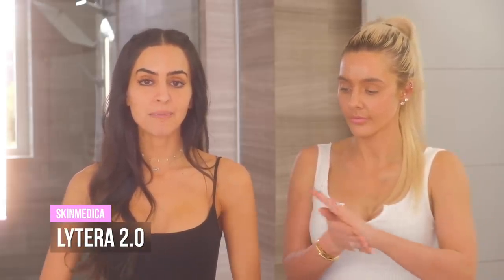On other nights, I use this new one by SkinMedica — the Lytera 2.0. It's a pigment correcting, lightening serum. Hyperpigmentation is something I've struggled with forever, and it's known as the hardest thing to get rid of in skincare. One of my dermatologists recommended this because it's so non-toxic — you can actually use it while pregnant, which is so rare for a lightening cream. Usually hydroquinones cannot be used when pregnant or breastfeeding. Studies have also shown less rebound of dark spots with this product. I'll alternate this and the exfoliant.